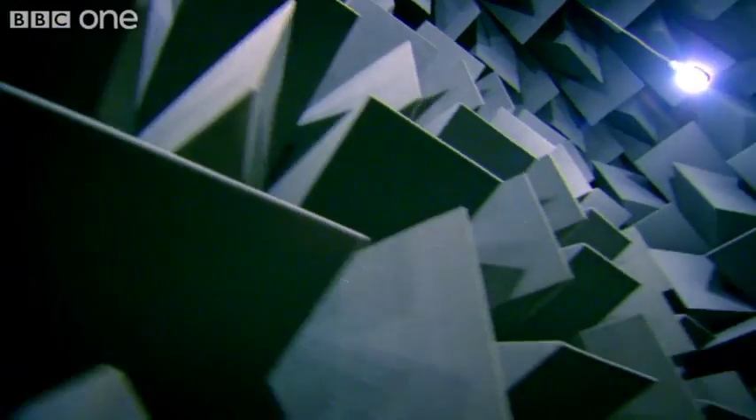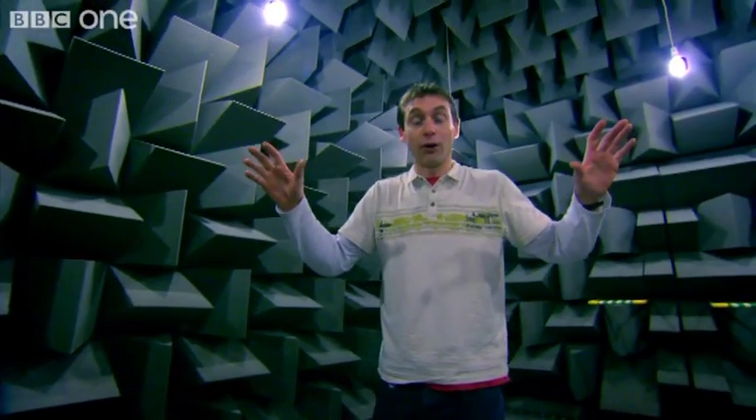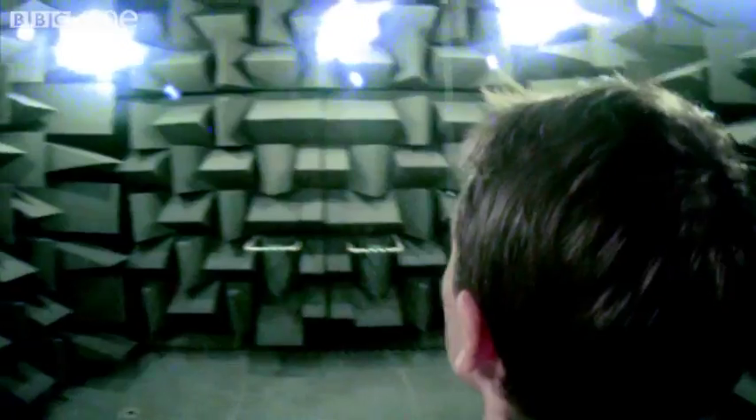This is an anechoic chamber. It's a room suspended within a room, suspended within another room. Not only is this room absolutely insulated from any noise from the outside world, it's also made with walls that produce no echo whatsoever.